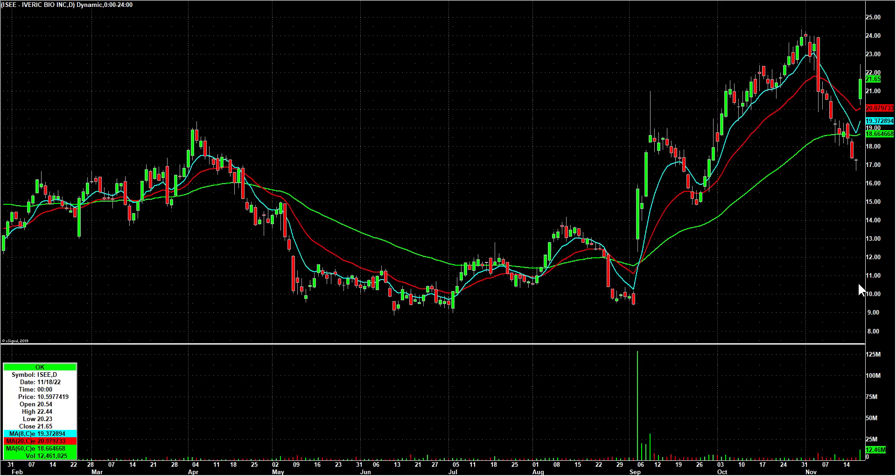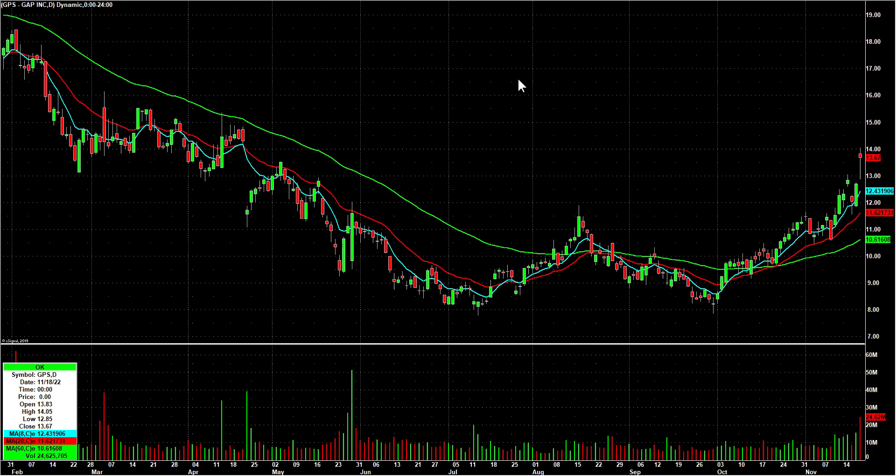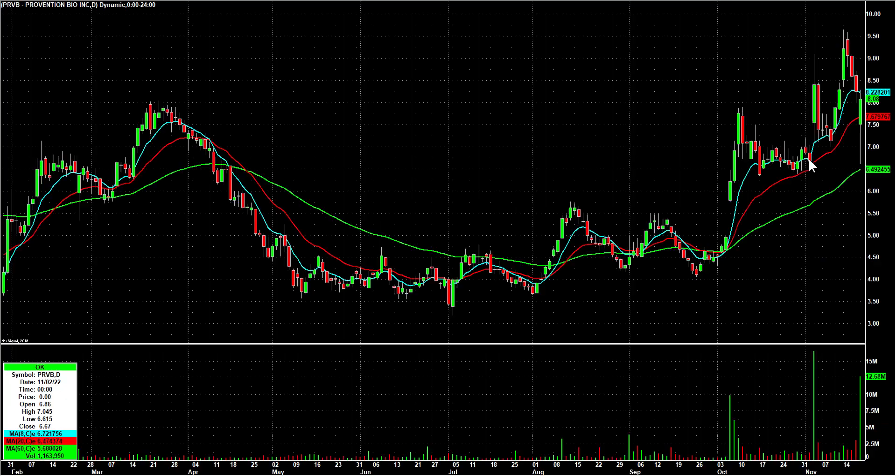ISEE gapped up — might have some shorts from down here caught, so I'm going to put that on long watch. GPS, the Gap Stores, topped out just over $14. Through $14 on Monday might make it interesting, with Friday's high being $14.05 as a potential catalyst for higher prices and short covering.